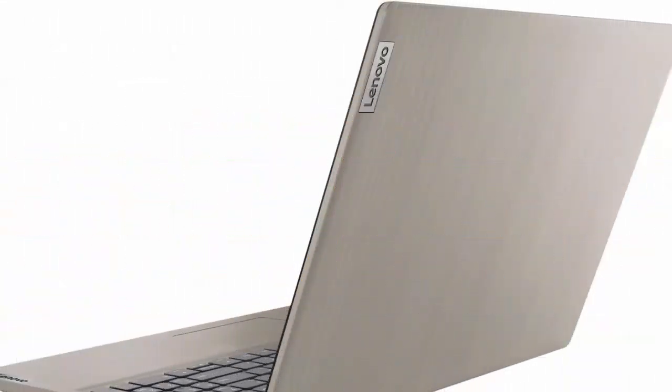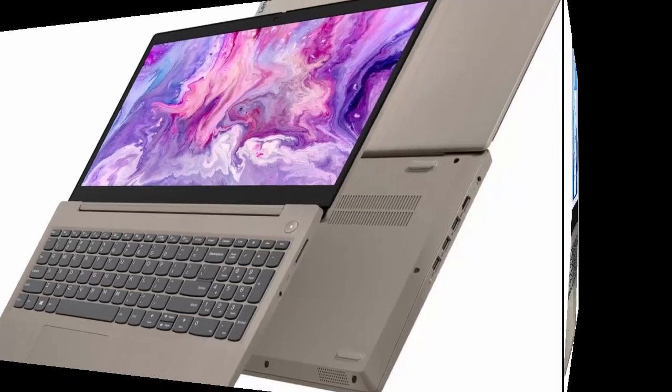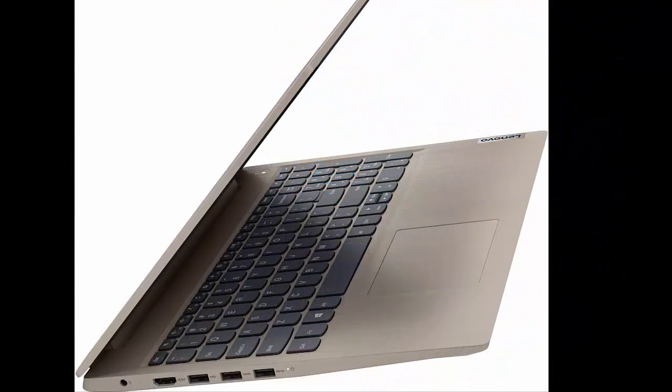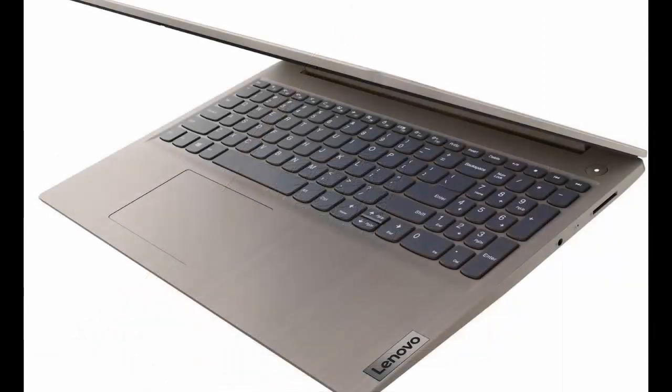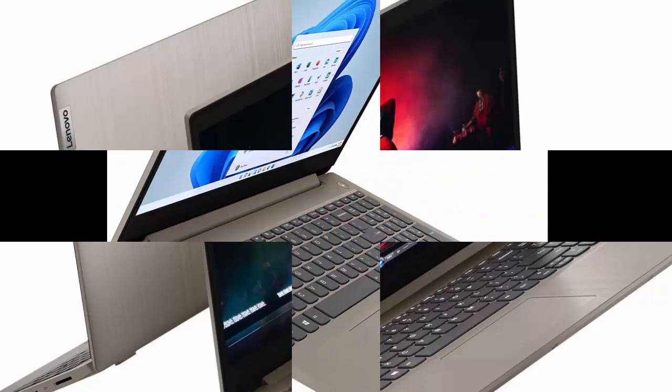Lenovo 2022 Newest Ideapad 3 Laptop, 15.6-inch HD Touchscreen, 11th Generation Intel Core i3-1115G4 Processor, 8GB DDR4 RAM, 256GB PCIe NVMe SSD, HDMI, Webcam, Wi-Fi 5, Bluetooth, Windows 11 Home.